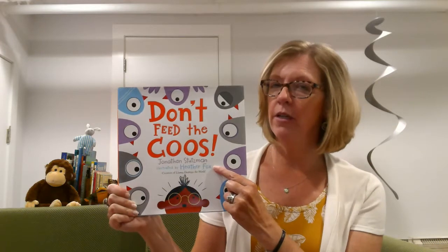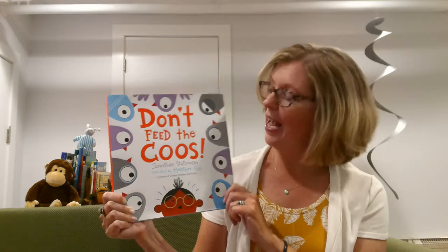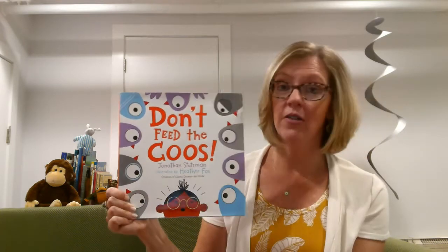Do you remember what an illustrator is? A person who draws the pictures. Very good. And the person who writes the story is called an author. Just a review there.